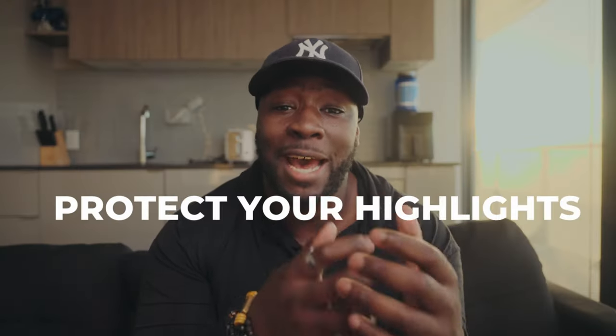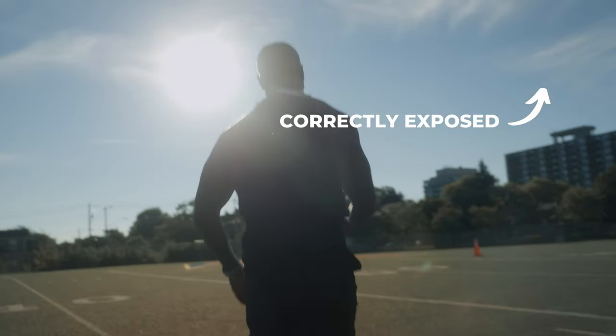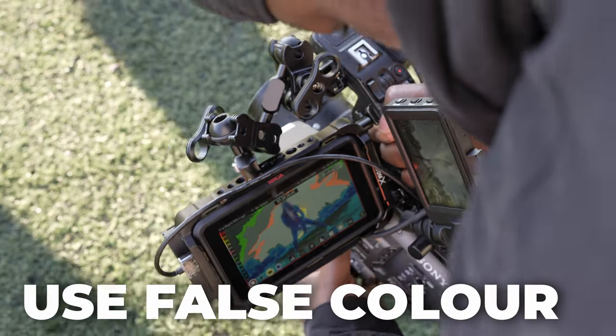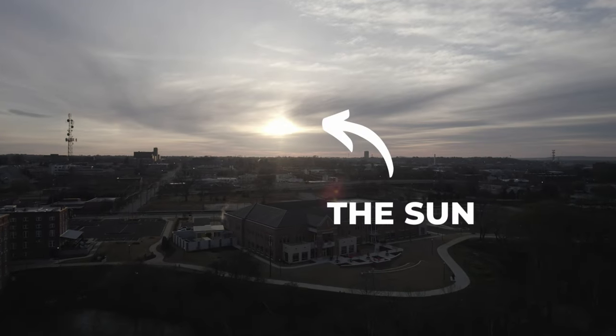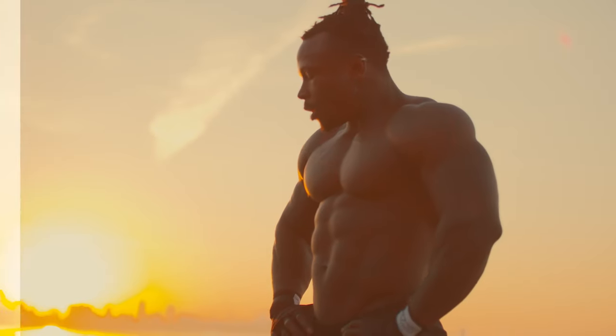Next, you want to protect your highlights at all costs. Something that separates professional video from amateur is having blown out sky and blown out highlights at the sake of trying to expose your subject as best as you can. What I do is use false colors to make sure I'm checking my exposure, and when things get too high into the 100 IRE I start to bring that back. You might get a pass if the sun itself is a little blown out, but your sky has to be within your dynamic range so you can expose for or correct it in post while keeping proper exposure on your subject.